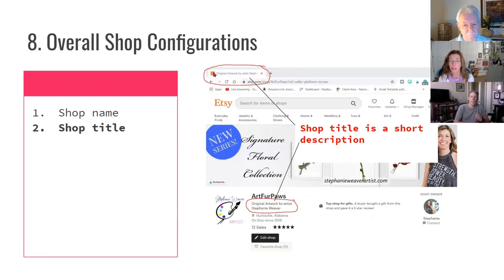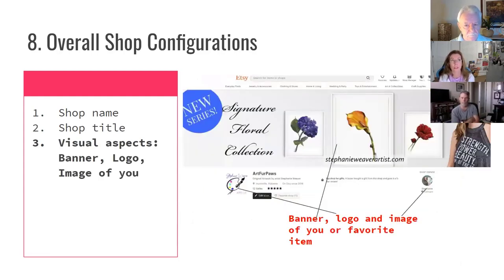Your shop title is a brief description that appears in two places: in your browser tab and right below your shop name. As you do your research, you'll see what others are using and come up with your own. You'll also need your visual aspects — your banner, logo, and an image of you. The banner I made in Canva. If you don't have a logo and don't want to put your image, just put your artwork. Etsy is primarily a search engine, so your SEO is what matters. Rarely do people go to your homepage unless you direct them there.